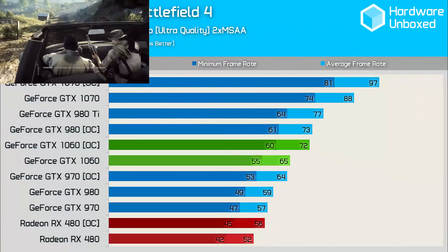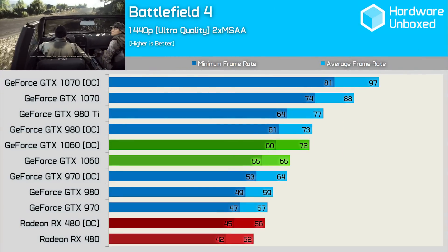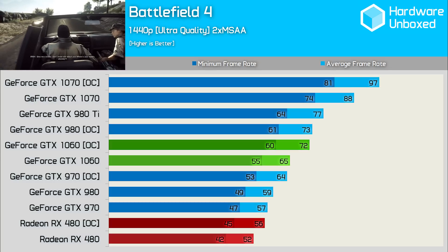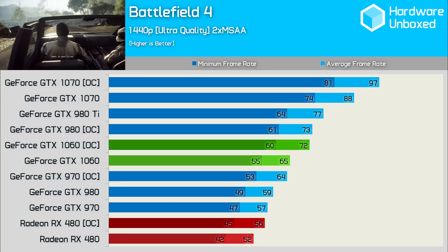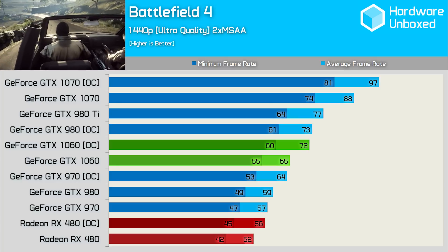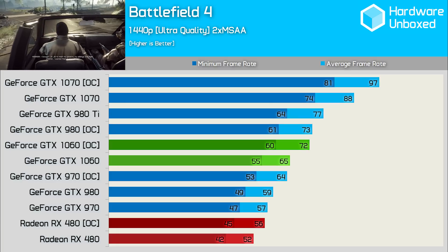We'll check out how the overclocked 1060 fared in Battlefield 4. Our overclock netted us an 11% gain, which placed it a whopping 38% ahead of the reference RX 480. This was also 13% faster than the overclocked 970, which was 8 fps behind at 64. The 1070 was reeled in a little, but the 1060 was still 18% behind.